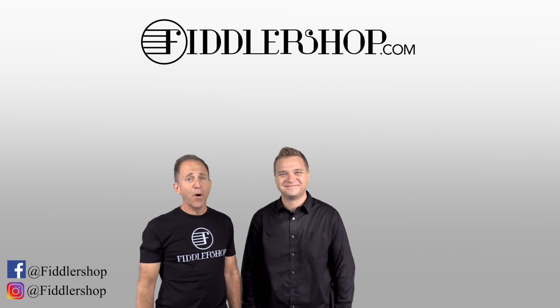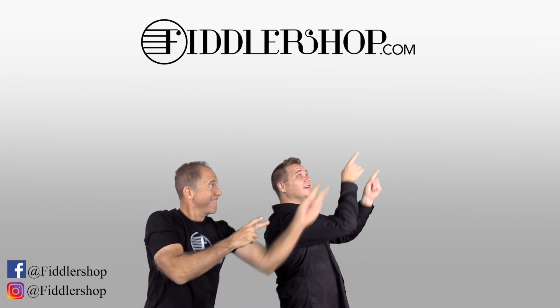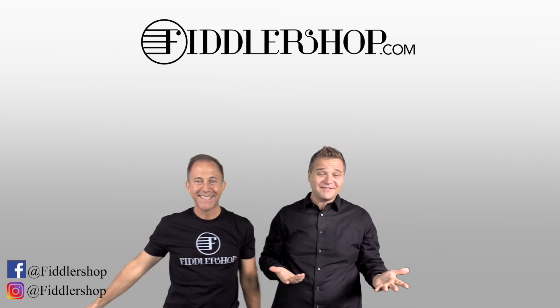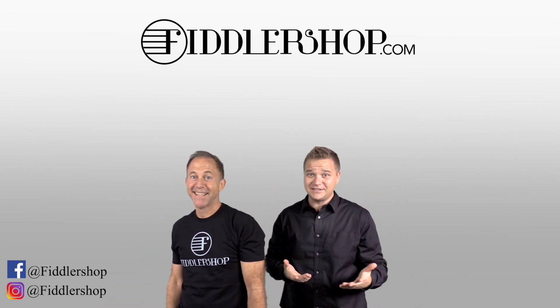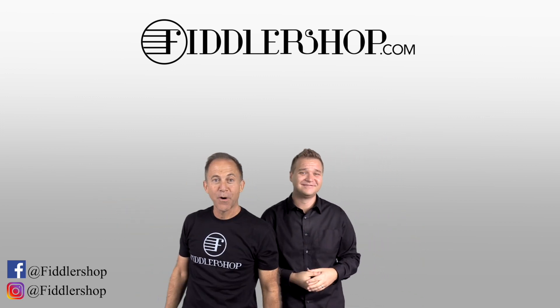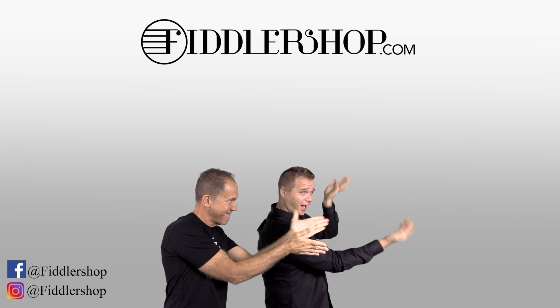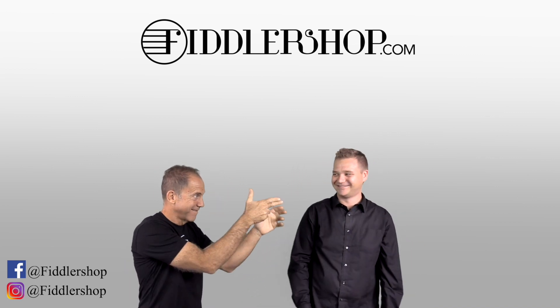Thanks so much, and we look forward to seeing you at FiddlerShop.com. I hope that was informative and helpful. If you want to buy this product, just click right up here. We would also love it if you subscribe to our channel so we can keep in touch — it's right over there. And if you want to learn more about us, click right here.